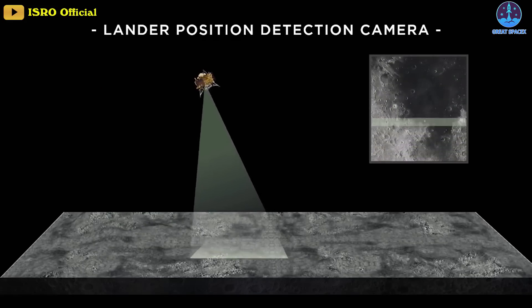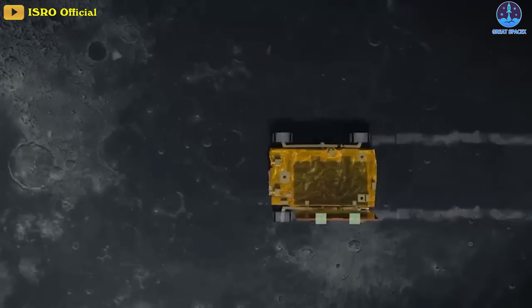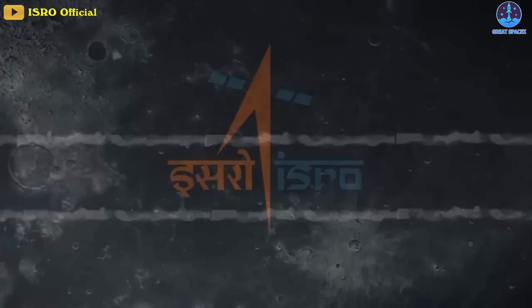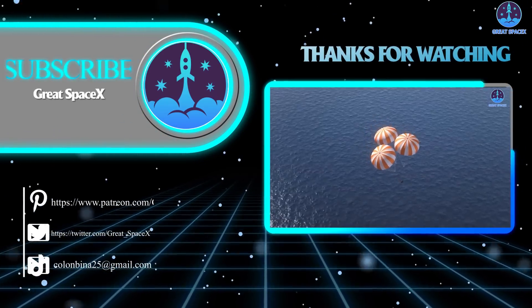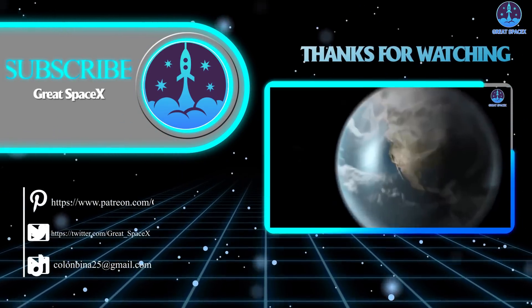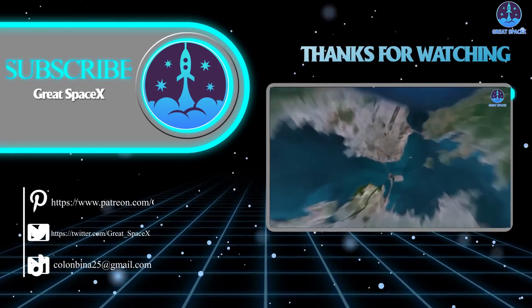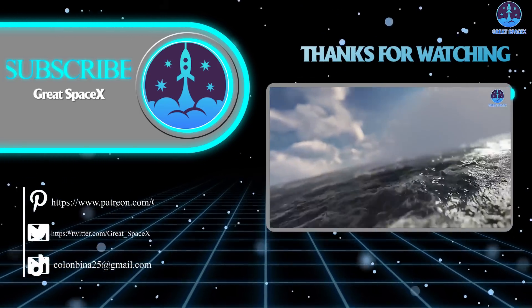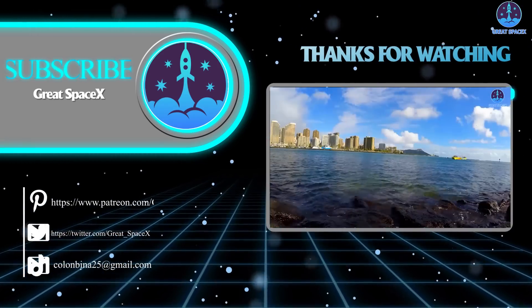In fact, Vikram has established two-way communications with the Chandrayaan-2 orbiter, according to ISRO. If you want to support our channel and get access to exclusive content, please consider becoming a patron by clicking the link in the description below. We appreciate your generosity and your passion for space exploration. This is Kevin from GreatSpaceX, and until next time, keep looking up.